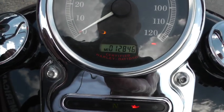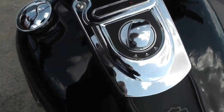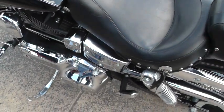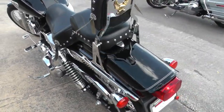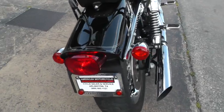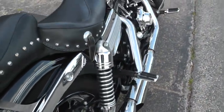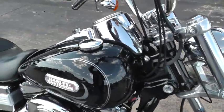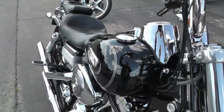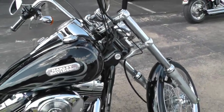This bike is a fuel-injected bike with 12,846 miles. It really sounds good with those Screaming Eagle mufflers.